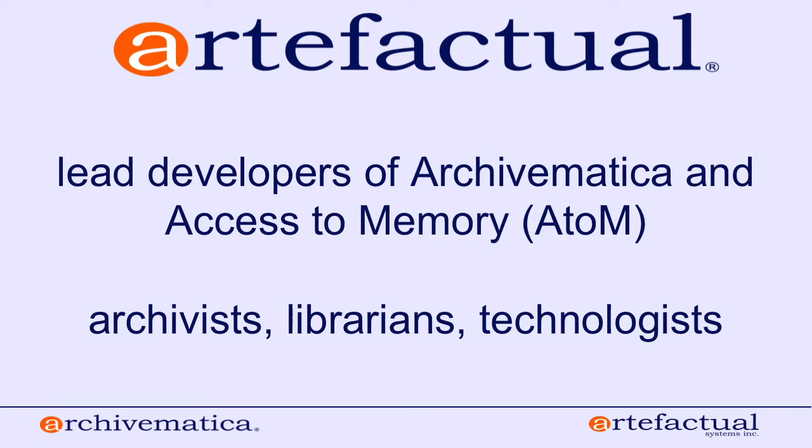Archivematica is developed primarily by Artifactual Systems, a company based in Vancouver, British Columbia. We're the lead developers of both Archivematica and another application called Access to Memory, or AtoM, which is used for providing access to and describing archives online using standards-compliant description templates. Artifactual Systems is really a company led by archivists and librarians.